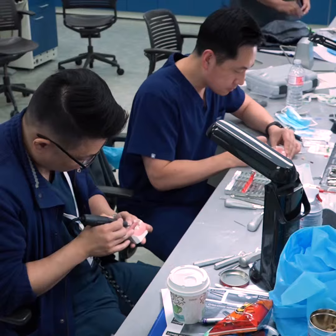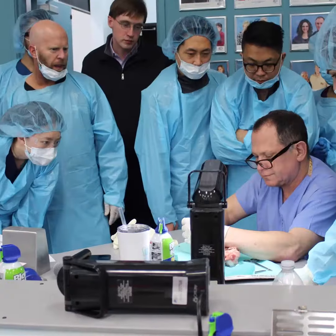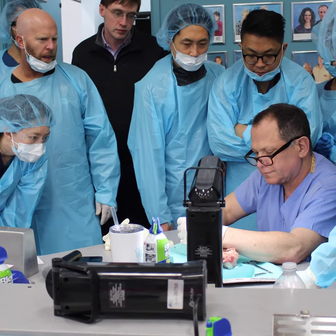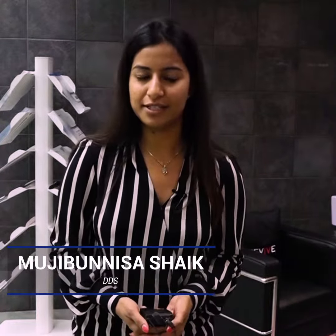My experience with this course has been very pleasant so far. Dr. Roberts — I loved it. I loved the way he approaches difficult procedures and how to manage any accidents that might happen with most general dentists.